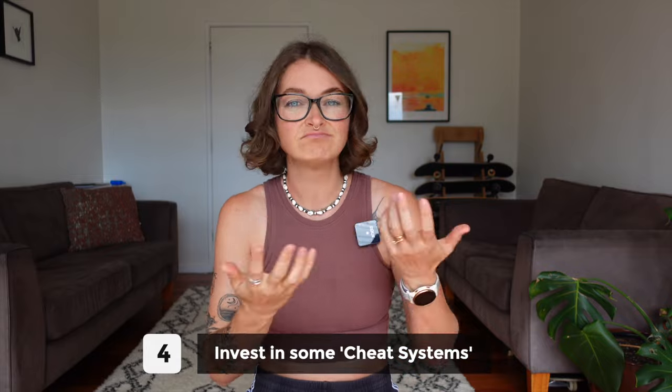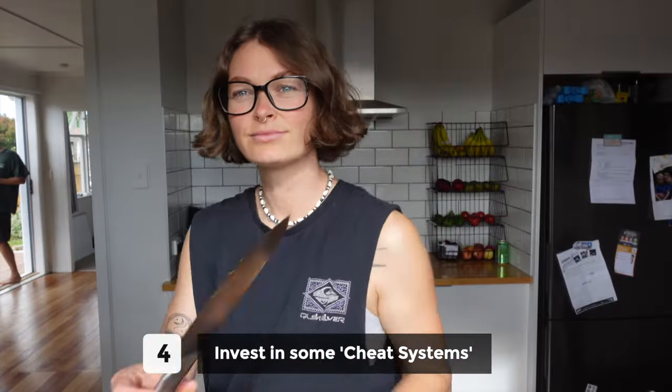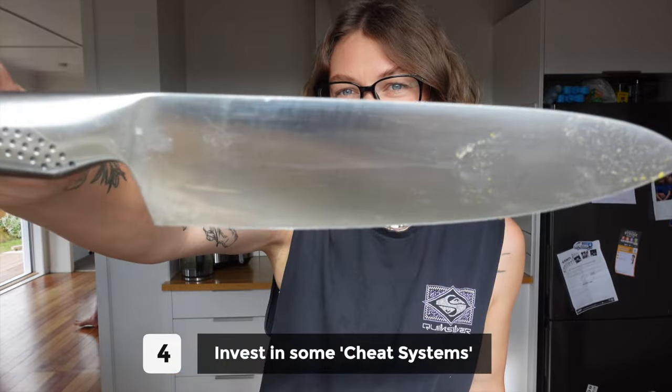Number four is to invest in some cheat systems. The first one being a really good sharp knife. I know this seems kind of obvious, but if your knife is blunt it's not only dangerous — it's also going to waste you a ton of time because chopping things is so much slower.